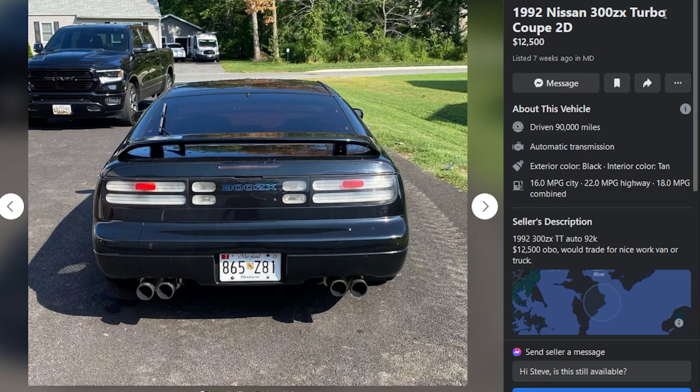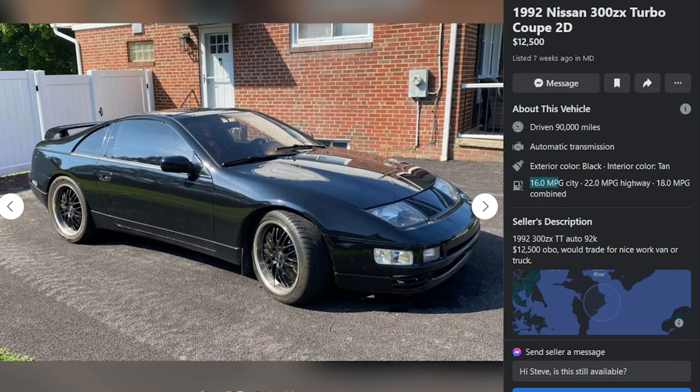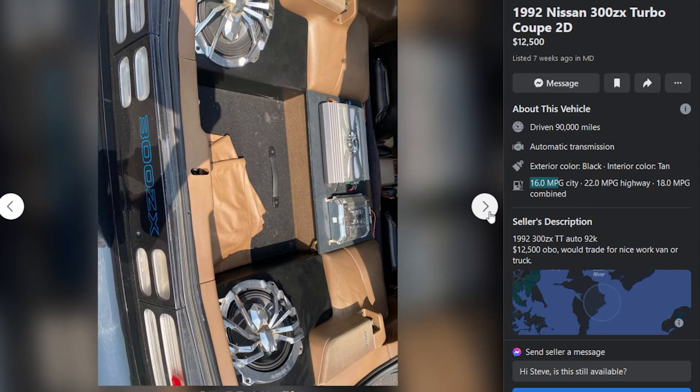Next: a 1992 300ZX twin turbo coupe at $12,500. So far this might be my favorite — 92,000 miles, automatic, would trade for a truck or van. Not a huge fan of the all-white lights but it kind of works on the black car. The aftermarket exhaust looks good, the back is complete, didn't even delete the rear windshield wiper. It's got a flat nose panel which I like, it's left-hand drive, and very clean on the exterior — no damage, no dings, no missing clear coat. Very custom interior with reupholstered two-tone seats.